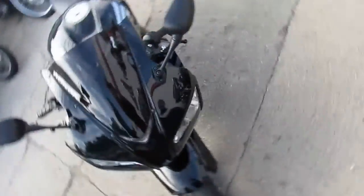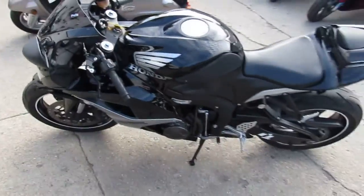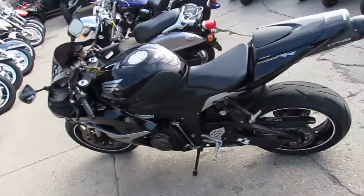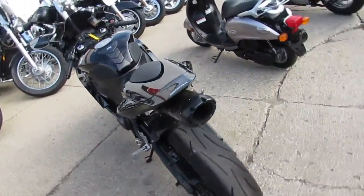Two Brothers carbon fiber black series exhaust, fender eliminator kit, flush mount front turn signals, CRG levers, tinted windscreen, and more. Just one nice clean bike — get out there and rip up the streets on this 600RR for only $5,500.